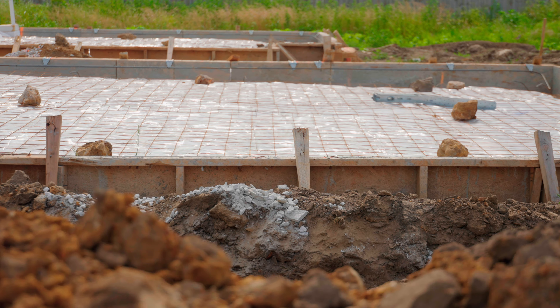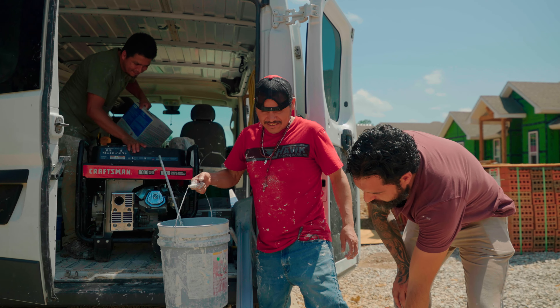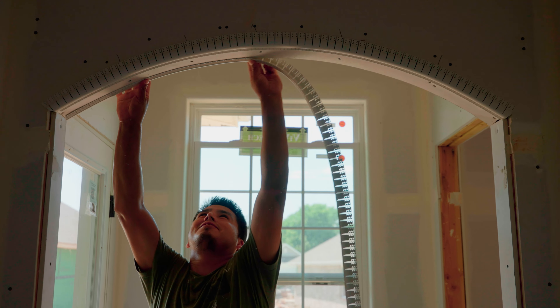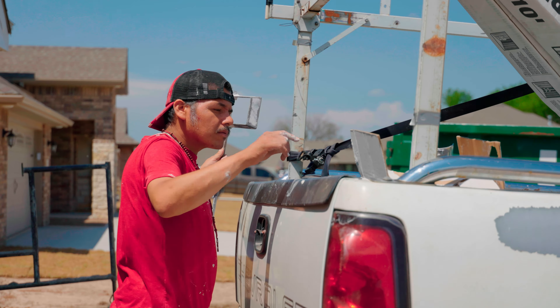All of the plans are outlined in the system that we use, and that's what helps make us efficient — we can pass those plans on to the trade partners several weeks prior to them actually starting the house so they can prep for that. They come in knowing the layout of the home and knock it out. Where it would normally take them a week to complete a task, it could take them two to three days because they already have everything they need several weeks out.